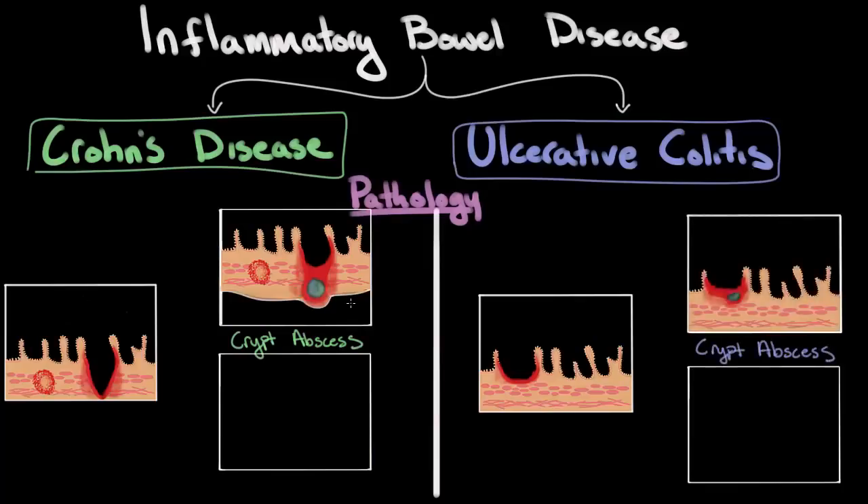Often, these abscesses may not cause many symptoms other than a mild fever. But if they rupture and spill infected fluid into the abdominal cavity, they can cause a very serious or potentially life-threatening complication known as peritonitis. So if these abscesses are found, they're normally treated with IV antibiotics as well as drainage, which prevents rupture and the development of peritonitis.